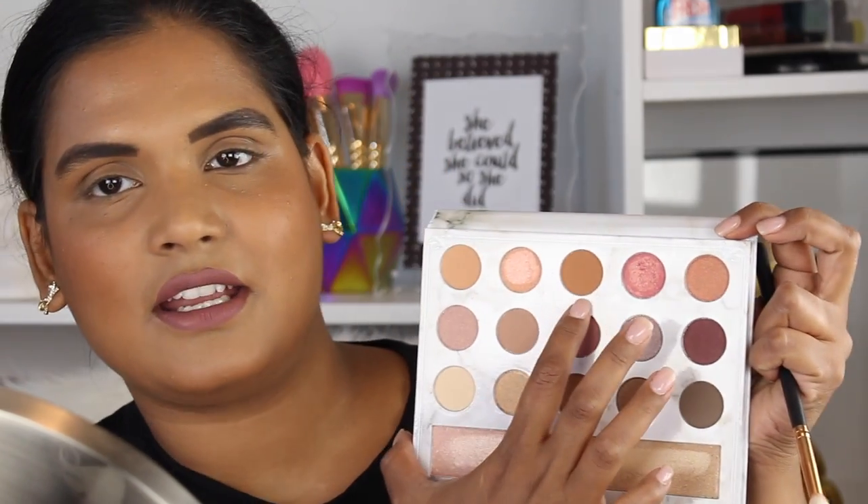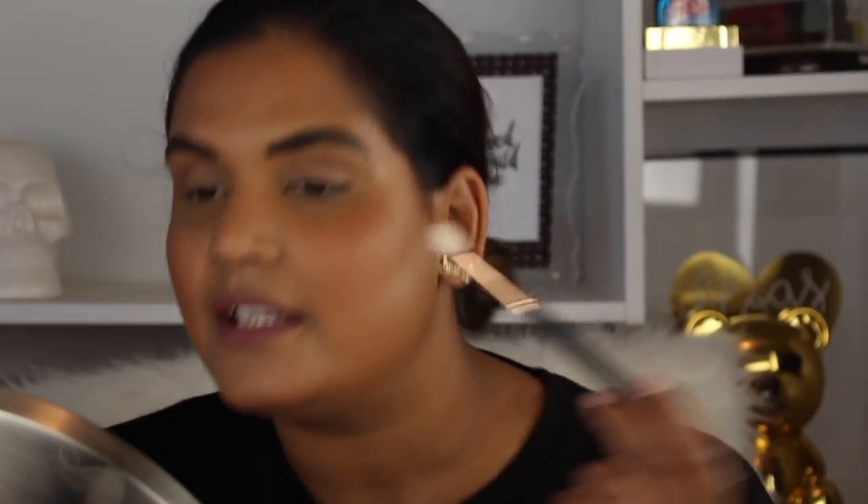So I zoomed in so you can see what I'm doing. The palette looks really pretty close up. First thing I want to do is grab a transition color — I'm going to use the Morphe R38 from the rose gold collection and dip into this shade right here. The shades don't have names. There's a little bit of kickup but nothing too crazy, and I'm just going to place this in the crease.